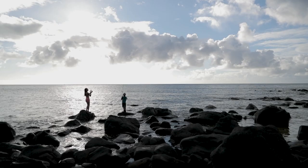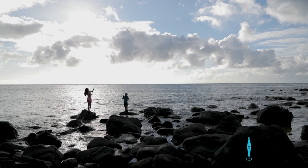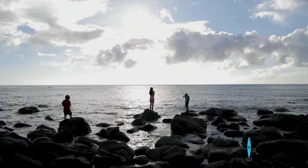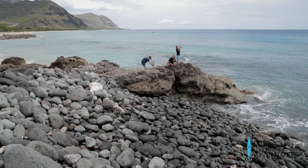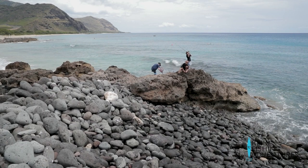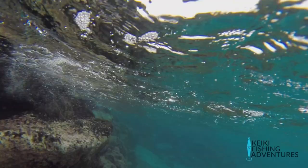Rocky boulder areas are another dangerous area — not only from the waves, but from the rocks moving when you walk on them. These areas will take a little while to learn how to walk on. Some areas will test your knees and ankles. We like to call people that can walk really fast on these rocks rock ninjas. A lot of times the boulder areas will be mixed in with rocky areas.